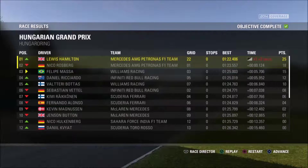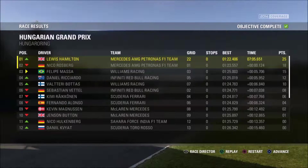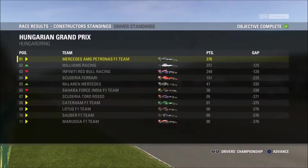Mercedes have won today's race, and what a result for the team. Niki Lauda rightly called it one of the drives of the season. We'll see you next time.